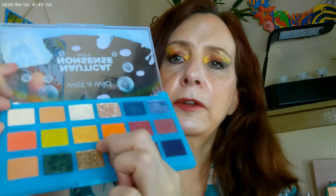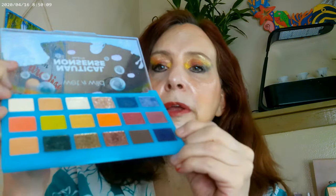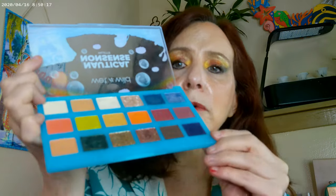Right on top of the cranberry I used this color, which is actually a metallic version of that cranberry, so they're both kind of cranberry colors. On the inner corner I went ahead and used this gold, and right on top of that I put this really shiny gold. I put it on the upper inner corner and right underneath the brow.